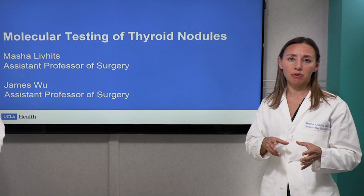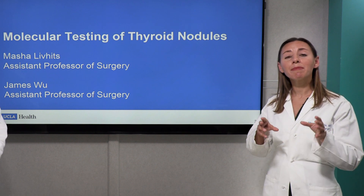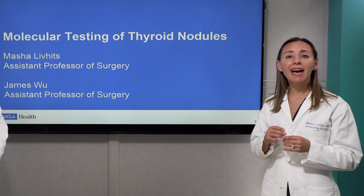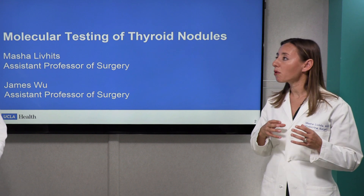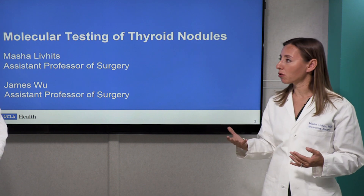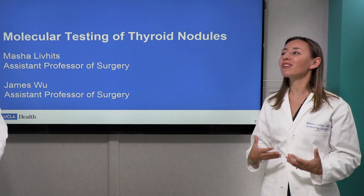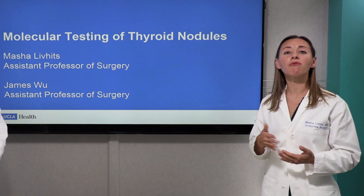So if you have an uncertain biopsy result and then undergo molecular testing on the nodule, and the molecular test is negative — meaning no high-risk mutations are identified and it's a benign result — the risk of cancer goes down to about four or five percent. For most of those patients, you can avoid any surgery. We would just watch you with a yearly ultrasound to make sure the nodule is not growing. That's probably the most important result: if it's benign, you can avoid surgery.